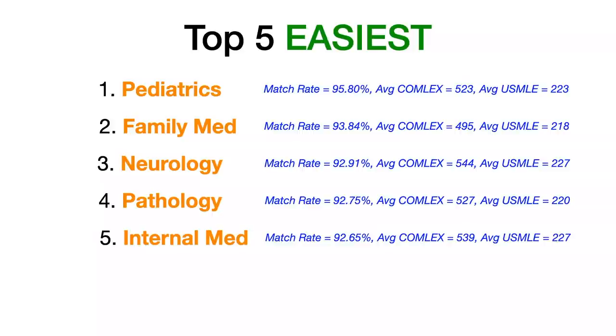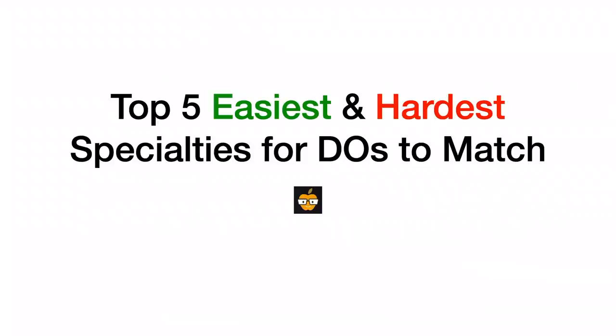That does it for our top five hardest non-surgical specialties and top five easiest specialties to match into for DOs. Whether you're feeling discouraged and thinking one of those five easier specialties might be for you, or feeling pumped up and motivated to match into one of the harder ones — or even try your luck in the surgical specialties — drop a comment in the comment section, let's talk about it together. Thank you for watching, and good luck.